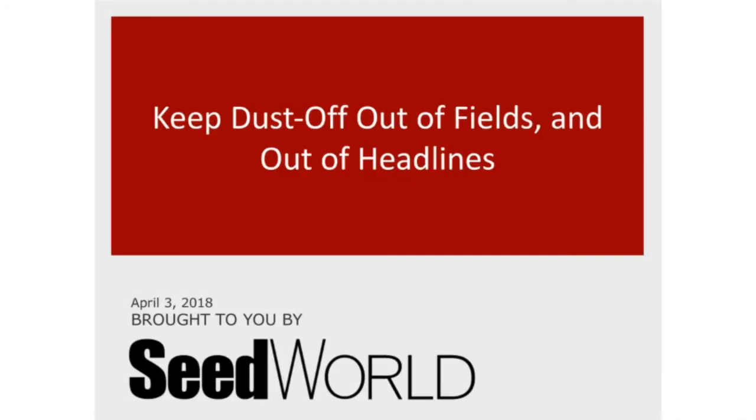Good evening, good afternoon, and good morning, depending on where you are located. Welcome and thanks for joining us today for our SeedWorld Strategy webinar, Keeping Dust Off Out of the Fields and Out of the Headlines.